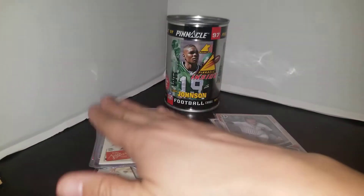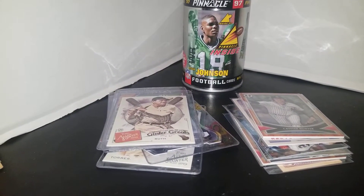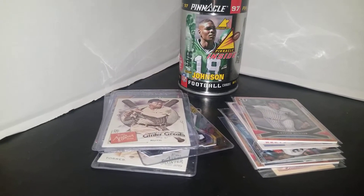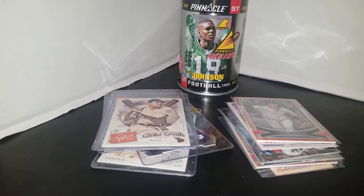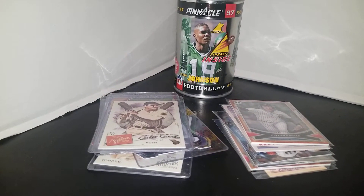And finally grabbed this Babe Ruth Ginter Greats from Allen and Ginter. That was 50 cents a card, so I got some really nice cards for a great price. She actually cut me a deal without me even asking — when I went to pay she gave me a price about a buck or buck and a half lower than I expected.